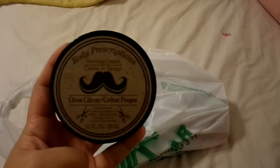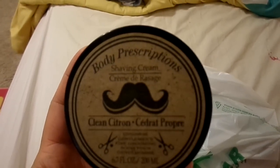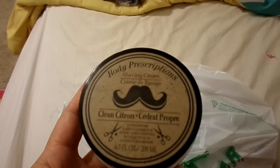I saw this in a bunch of Dollar Tree hauls and I finally found it at my Dollar Tree. It's the Body Prescriptions Shaving Cream for Men. Thought I would buy it for my husband, see if he likes it.